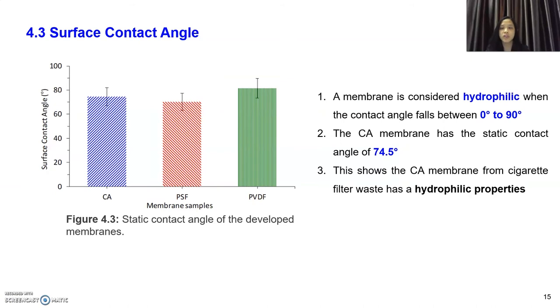Next, surface contact angle was tested using a goniometer. The static contact angle tells us about the permeability and fouling properties of a membrane. A membrane is considered hydrophilic when the contact angle falls between 0 to 90 degrees, and hydrophilic membranes are ideal for oil-in-water emulsion treatment since they attract water and prevent contaminant molecules from crossing the membrane. The CA membrane from cigarette filter waste shows hydrophilic properties with a contact angle of 74.1 degrees, which is better than PVDF.